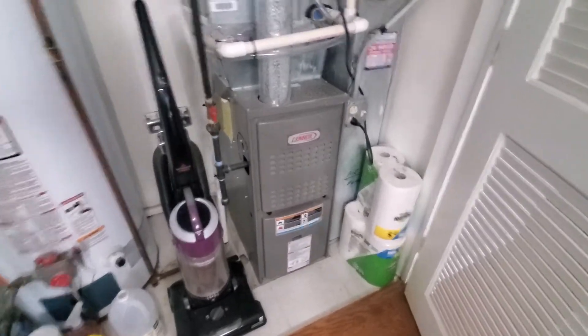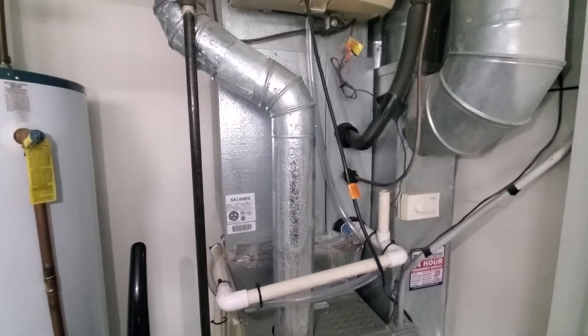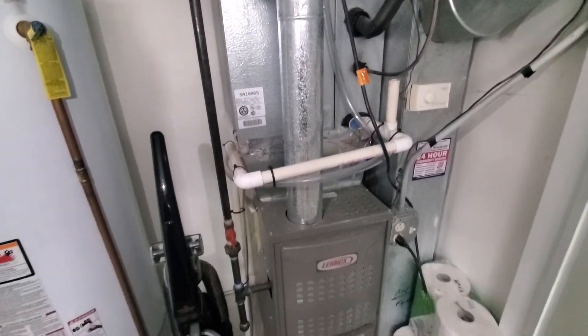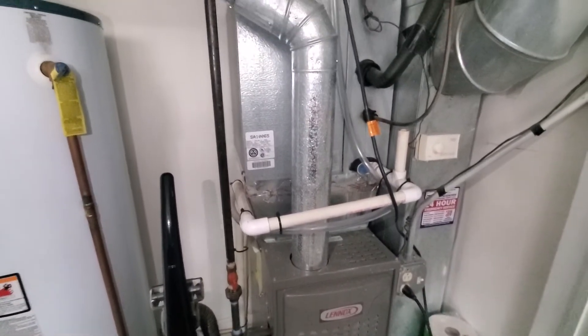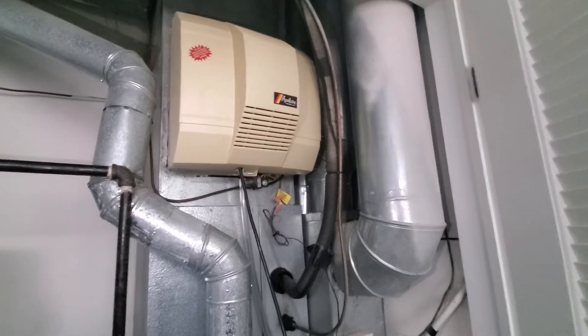Hey guys, Aaron here. We're looking at a 14-inch wide 80% furnace, 17-inch wide coil. The furnace looks to be newer, AC is original 96, line sets are all the correct size, and it looks like we've got right at a thousand CFM for airflow.